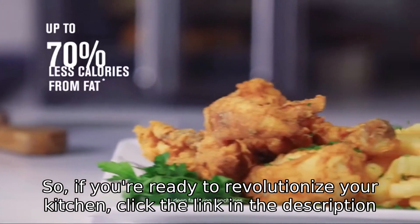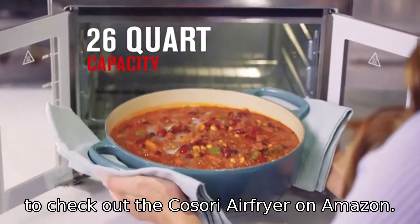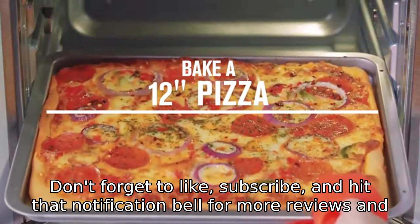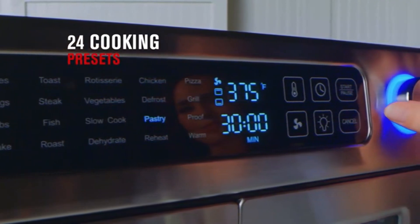So, if you're ready to revolutionize your kitchen, click the link in the description to check out the Kasori Air Fryer on Amazon. Don't forget to like, subscribe, and hit that notification bell for more reviews and tips. Thanks for watching, and happy cooking!